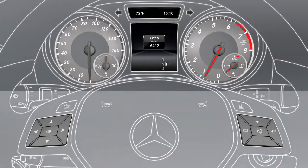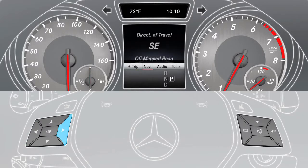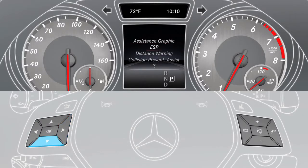To activate the assistant, use the buttons on the multifunction steering wheel and select the assistance menu item in the instrument cluster. Then select Lane Keeping Assist and press OK.